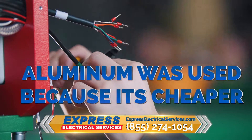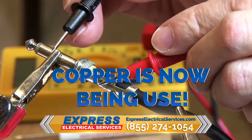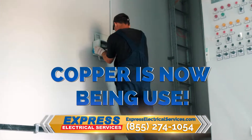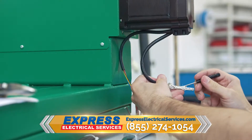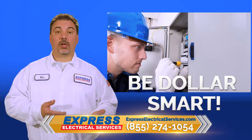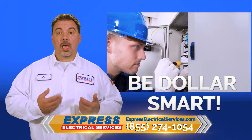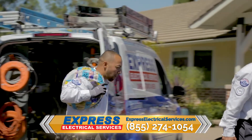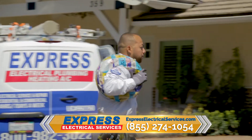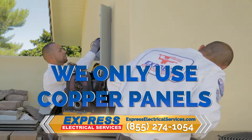For many years, the standard has been to use aluminum, simply because it's cheaper. However, because copper provides more safety, it's more durable, it's going to last you longer — that's preferred. In big box stores, all you're going to find is aluminum panels. Your regular electrician will use aluminum panels because they're trying to save a penny. Here at Express, the safety of you and your family is utmost in our minds, so we only use copper panels because there's no shortcuts to your safety.